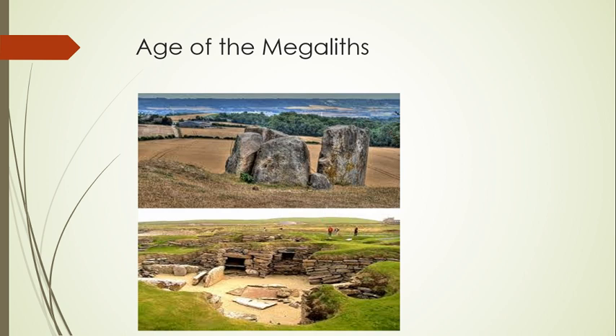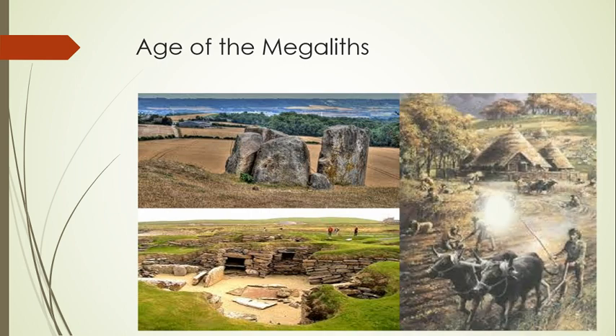Irish farmers erected New Grange around 3200 BC, even before the construction of the pyramids. It is 250 feet across, 39 feet high, and covers an acre of ground. The entrance of New Grange leads to a 62-foot passage that opens to a central chamber housing bone-filled recesses.